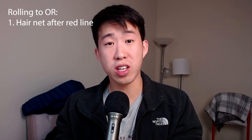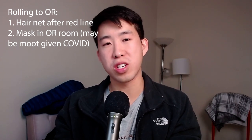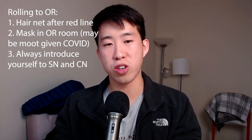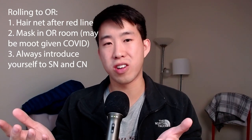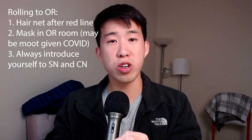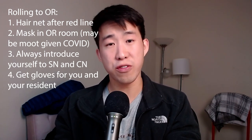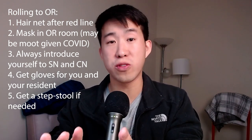Next, let's talk about when the patient starts rolling back to the OR. A couple of key tips: once you pass the red line and you are in the OR hallway, you always need to have a hairnet — something I wasn't told until I was yelled at multiple times. Once you go into the OR room, you need to put on a mask. Always introduce yourself to the scrub nurse and the circulating nurse. Make sure you know your resident's glove size and go grab gloves for yourself and your resident. And if your resident is short, grab them a step stool.